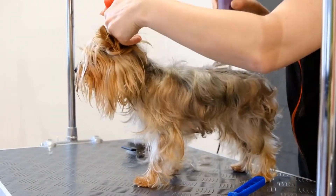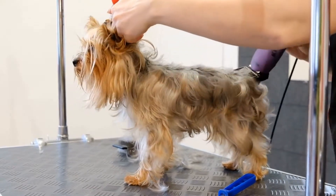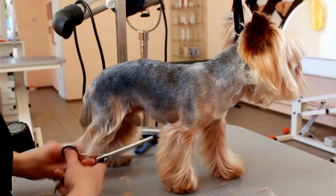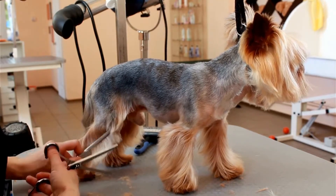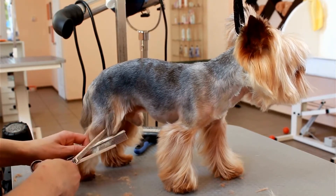In conclusion, impersonating the behavior of a Yorkshire Terrier is both a fun and entertaining activity. By observing and mimicking their distinctive traits — such as their walk, alertness, playfulness, loyalty, bark, and confidence — you can bring the delightful essence of these wonderful dogs to life.